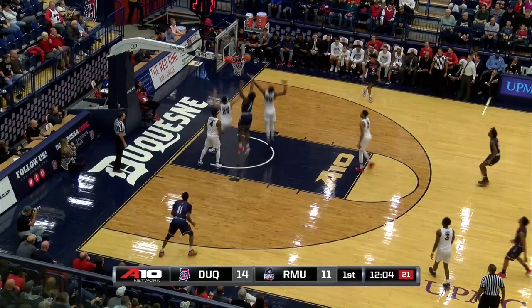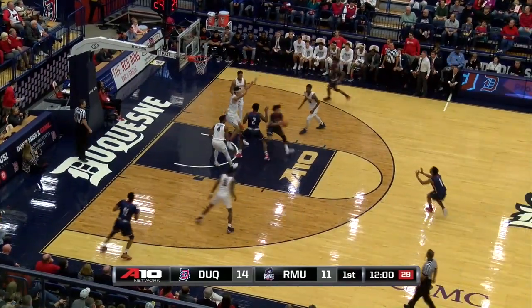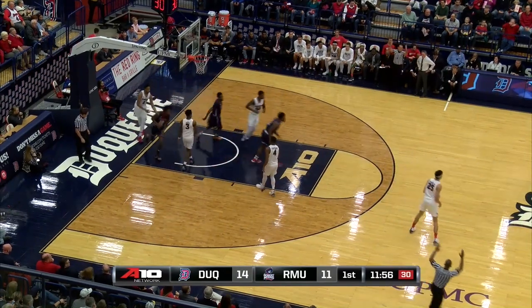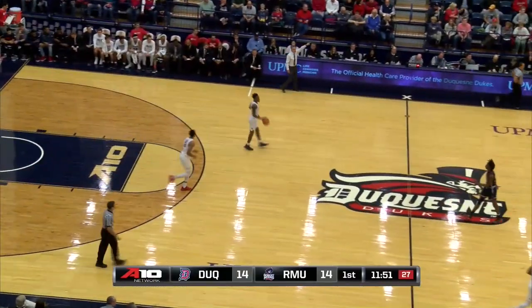No-look pass — Williams hitting David Cole. Cole missing the layup inside because Verhoeven was all over him. Now the kickout outside. A three-point shot is good. John Williams, 6'1", 175, freshman out of St. B's in Akron.